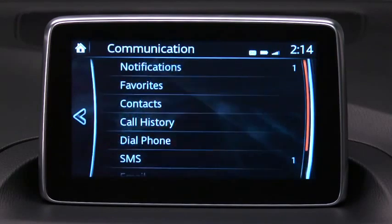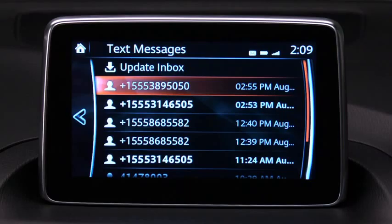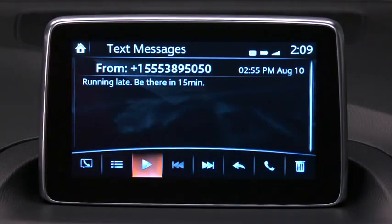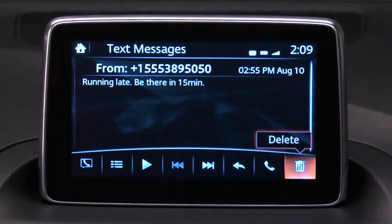Select Communication on the home screen and then select Notifications to display the new message list for email and SMS text notifications. Select the message you would like to display. Icons specific to messaging display at the bottom of the screen. When you roll over an icon, its descriptive label appears.